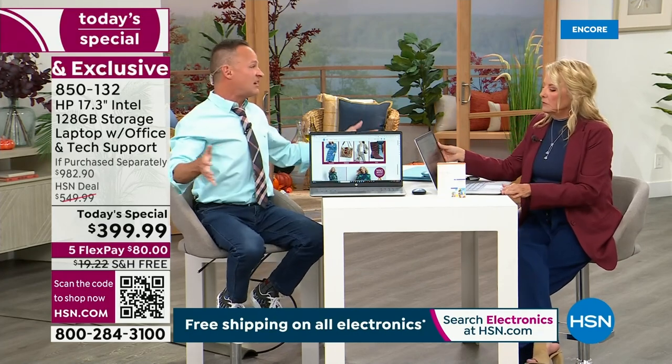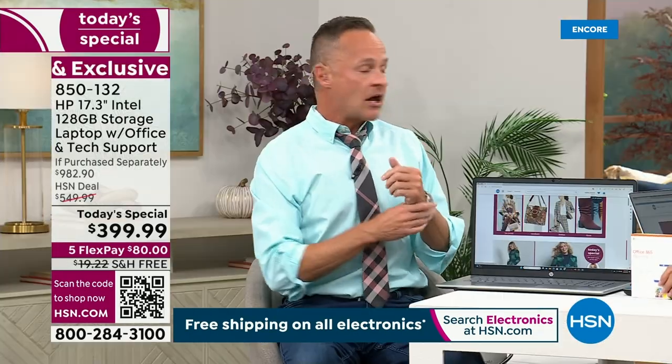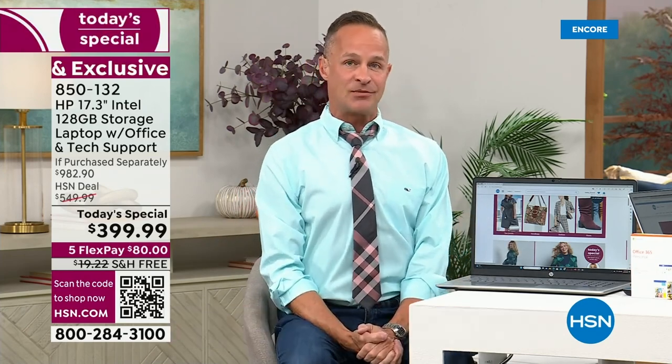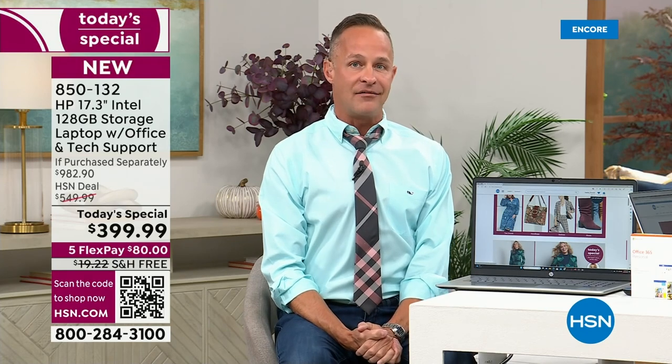For a 17-inch, it is. We at HP are not going to be able to bring to HSN another 17-inch Today Special for the rest of the year.